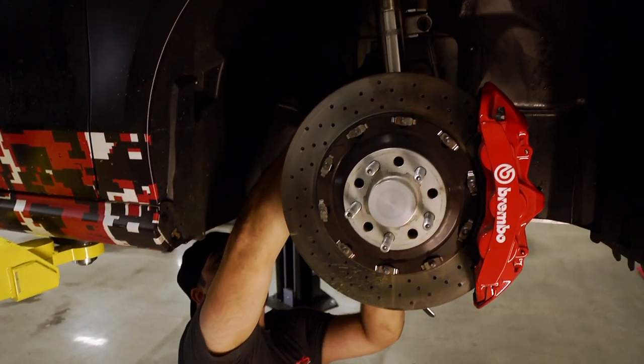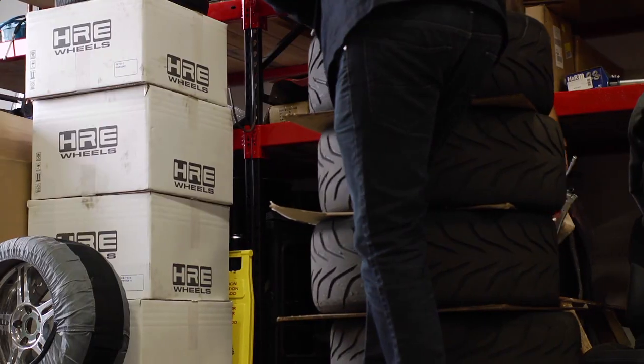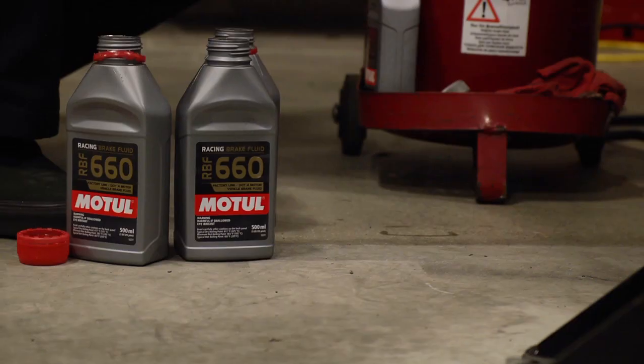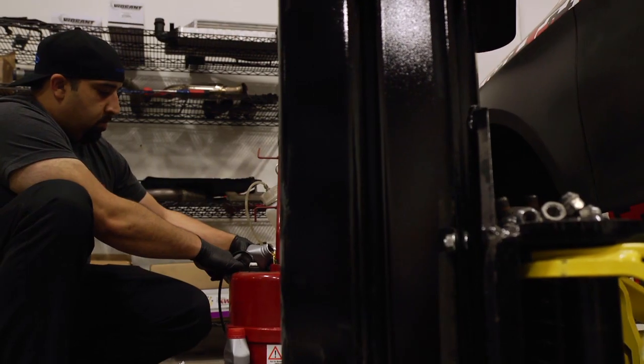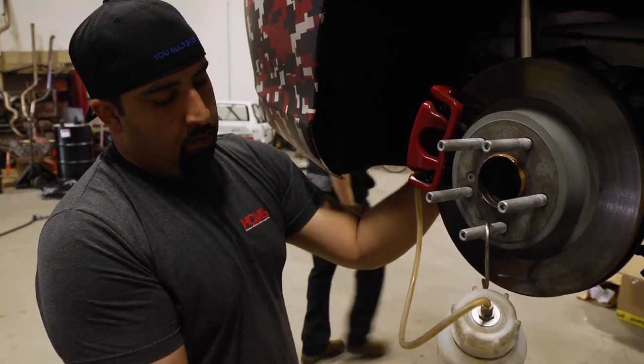One of the most important parts about track prep is having the right equipment for that track. You always want to check and make sure your shocks are dialed in — compression, rebound, alignment. You also want to make sure you've got the right wheels and tires, tire pressures, and that all your fluids have been checked and are working properly, so that when you get to the track you have minimal things to worry about.